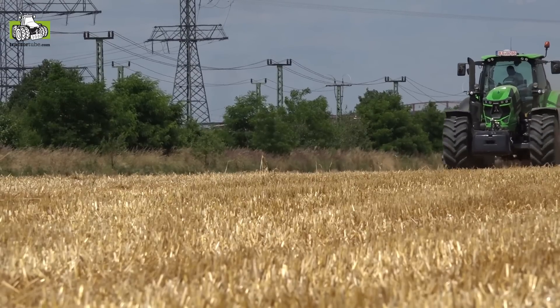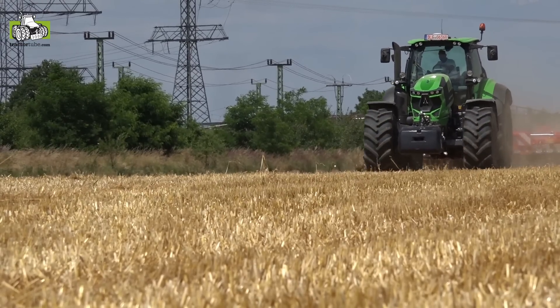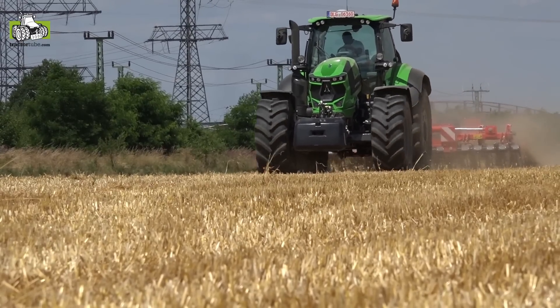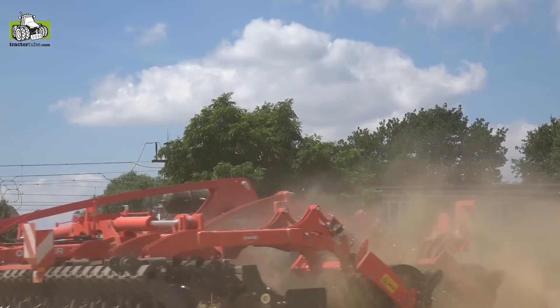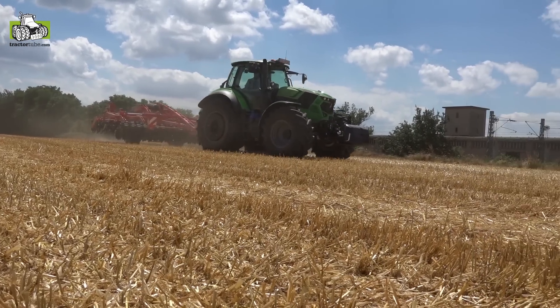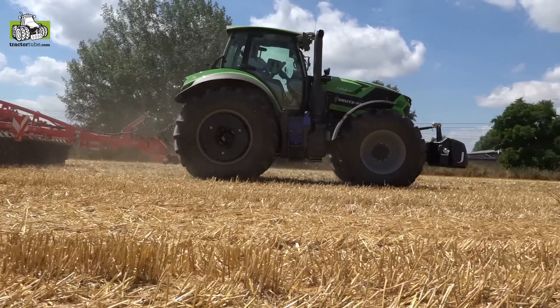This tractor has the TTV transmission available in 40, 50, and 60 kph. It is equipped with all the features from the 9 Series: the new cab, the new design, and everything included there. You can work with this tractor a whole day long, and it has a fully integrated front power lift.